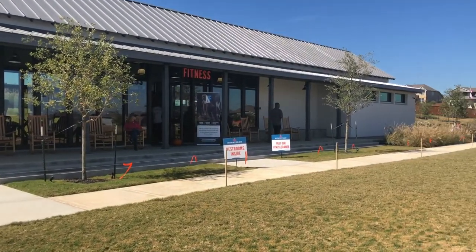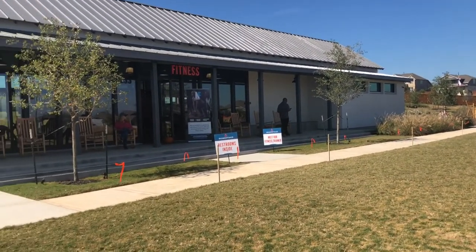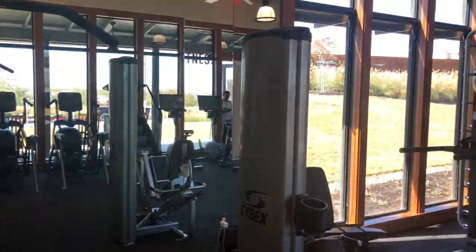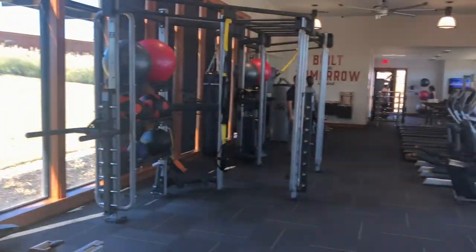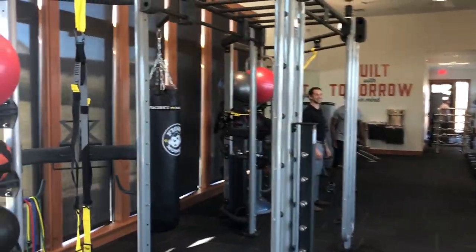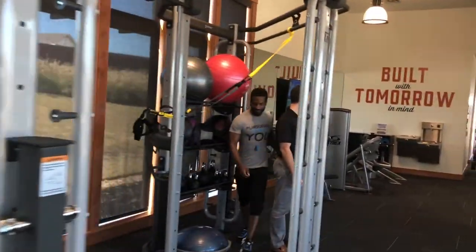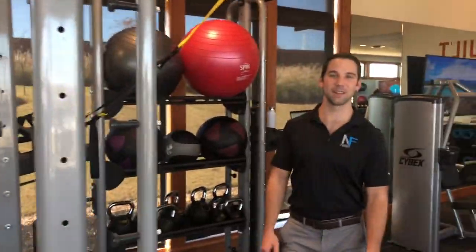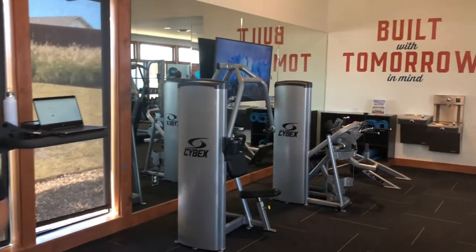Located in the same area is their fitness center. Let's go inside and check it out. There's no need for an additional gym membership when you have a fitness center like this. Here are two of the local on-site trainers. Here at Homestead, we're offering a free personal training session for all residents, as well as paid personal training and fitness classes. We're excited to have you and look forward to seeing you soon. Outstanding — I appreciate it. Let's continue the tour.